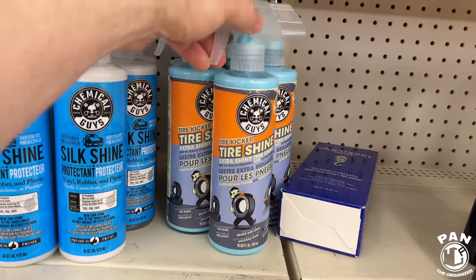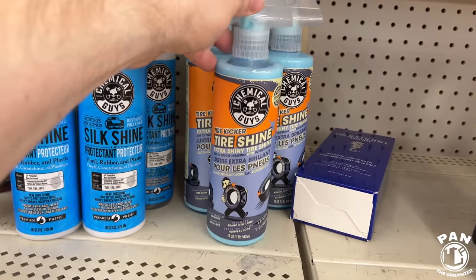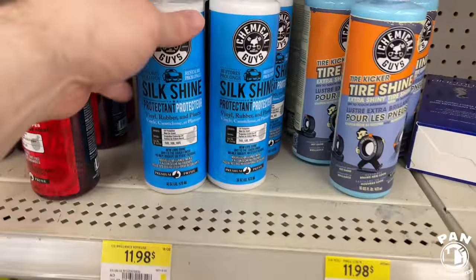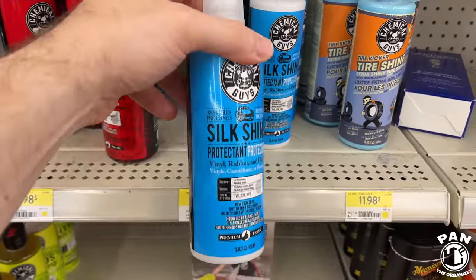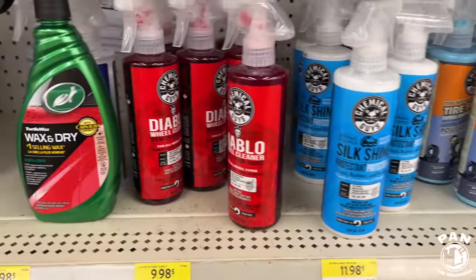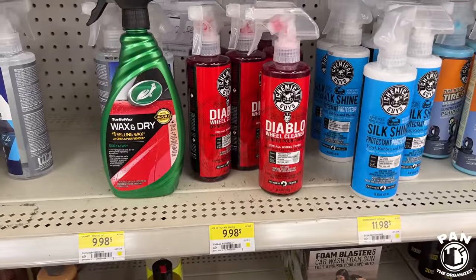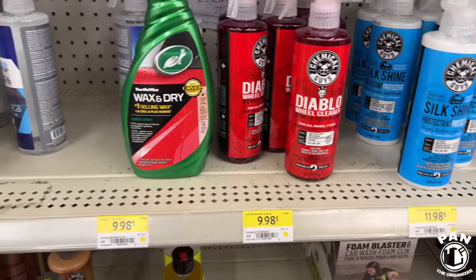We have the Chemical Guys Tire Kicker Tire Shine — I have not tried this one. For tires I really like their VRP, but this is a good price. Silk Shine — a lot of guys like that on tires, but for the interior it's actually a good one. It leaves a factory OEM matte finish, not too shiny, not overly glossy or oily looking. We also have the Chemical Guys Diablo Wheel Cleaner — a bit thicker but still in spray form. That's a decent price.